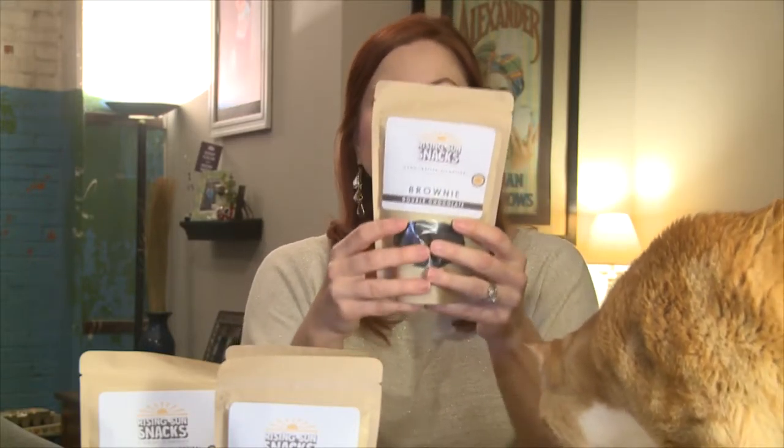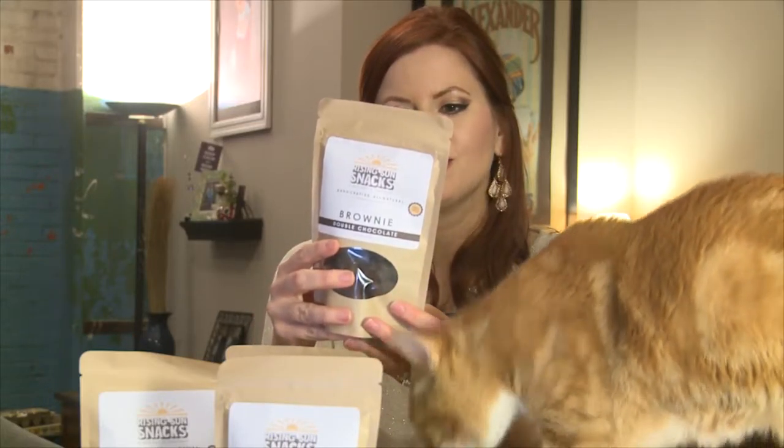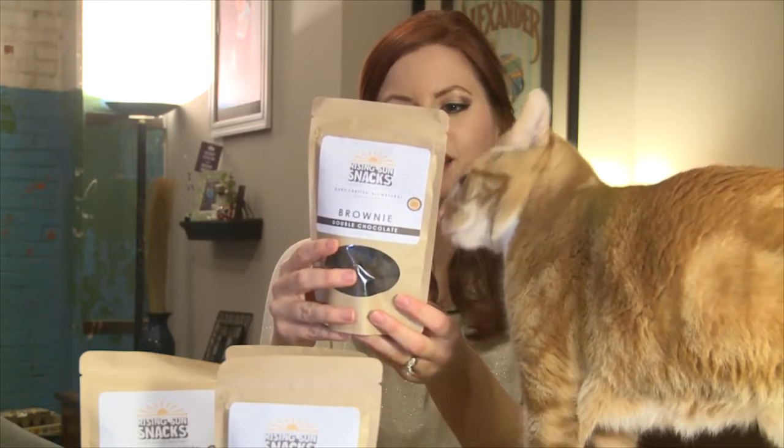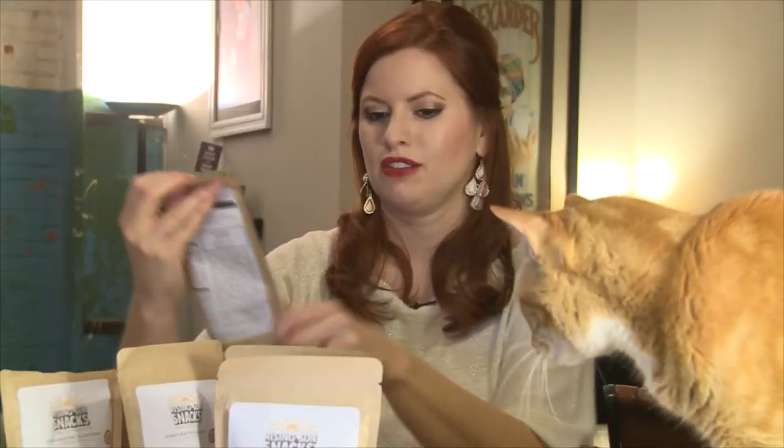Double chocolate brownies. A simple baked chocolate snack made with ingredients we can be thankful for. Soft bake outside with a light chocolate center. I'll definitely want to try these, but let's try a savory one first.